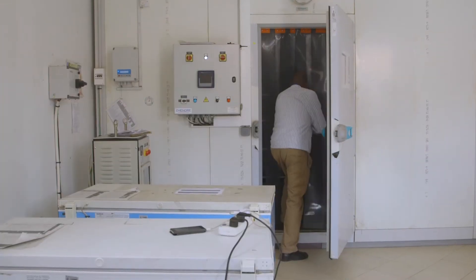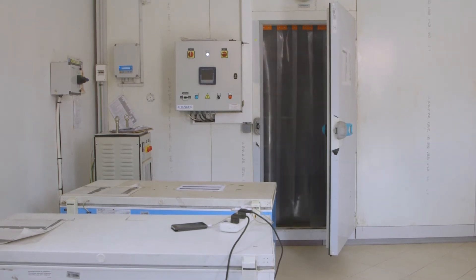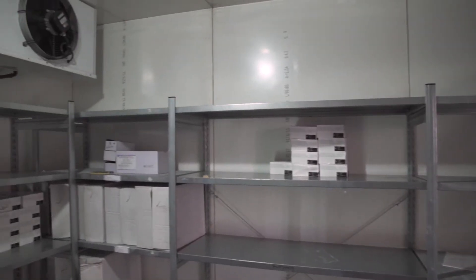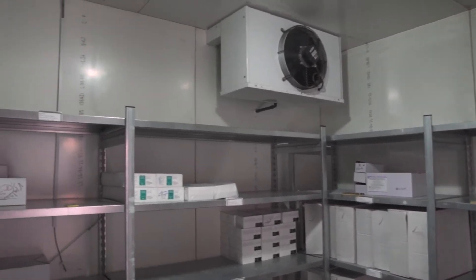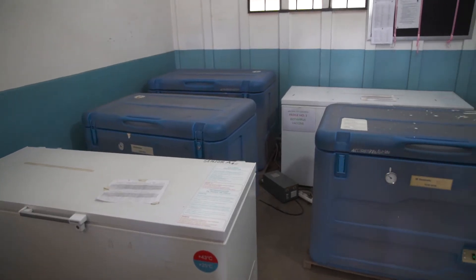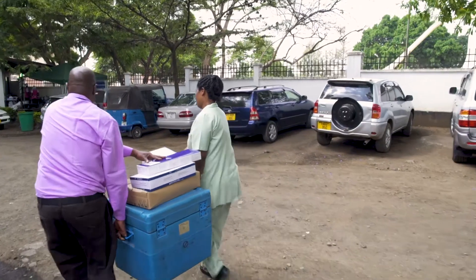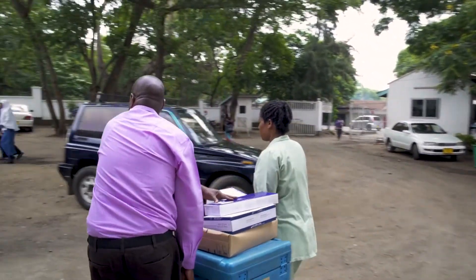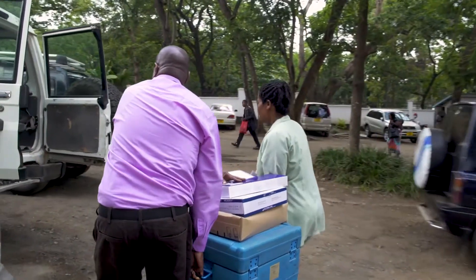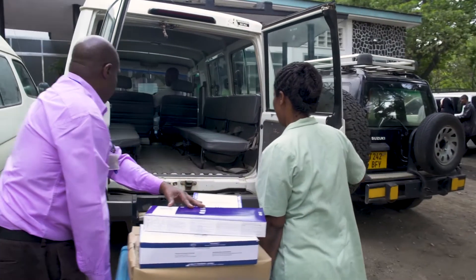At the national and sub-national stores, where vaccines may be stored for a few months, equipment depends on the capacity required. Larger stores generally use cold rooms or freezer rooms, while smaller stores use vaccine refrigerators and freezers. For transporting vaccines between stores, larger shipments require refrigerated trucks, while cold boxes kept in insulated vans are used for smaller shipments.